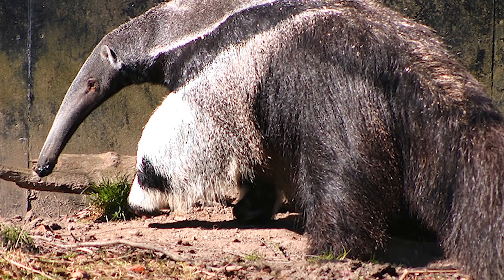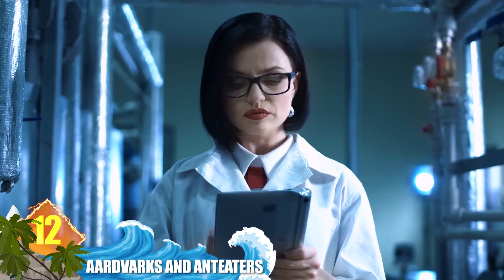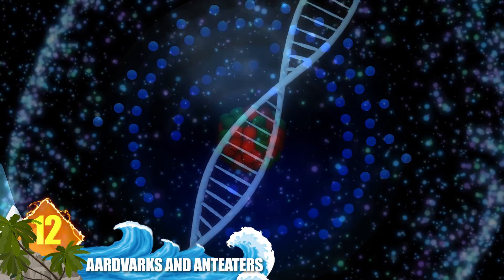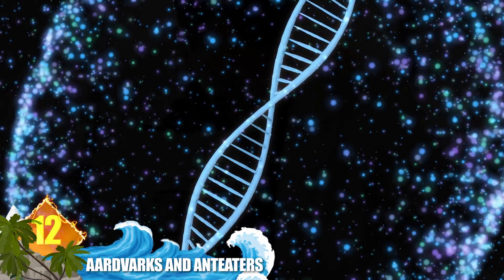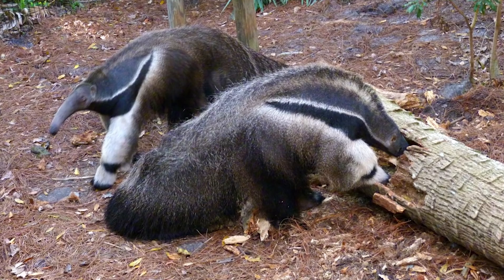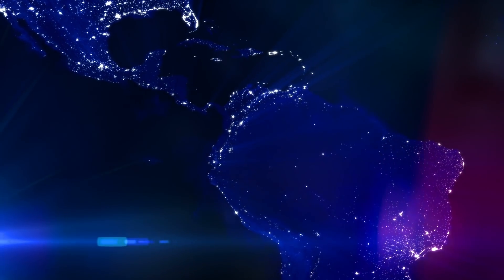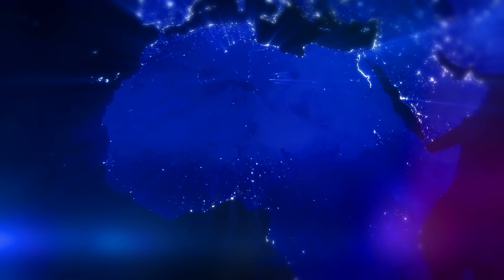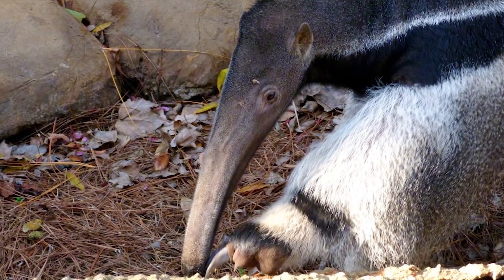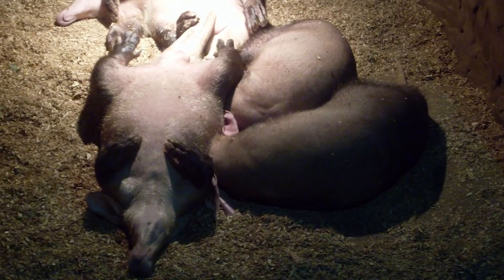Number 12: aardvarks and anteaters. Wildlife experts tell us that the superficial similarities between the two mammals are the result of convergent evolution — where unrelated species have evolved with similar traits independent of one another. Anteaters are native to South America, while aardvarks are native to Africa, where they're also called the ant bear. Along with the similarly shaped long snouts and an appetite for ants, both animals have sharp claws they use for digging.